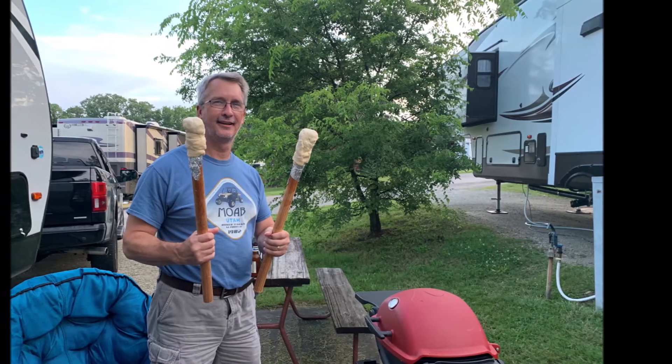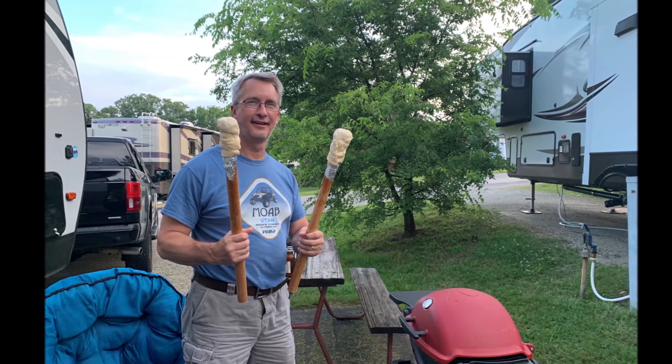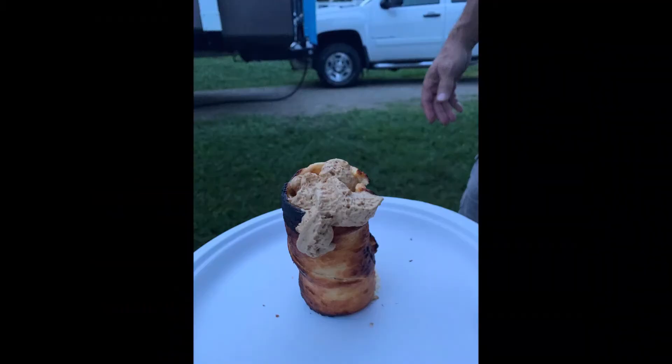This was our Pinterest fail. Biscuit on a stick with whipped topping was a no-go for us. Maybe next time.